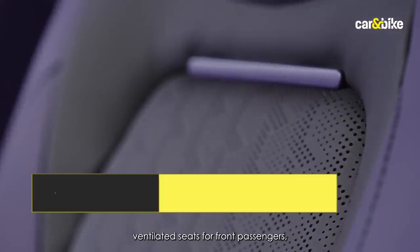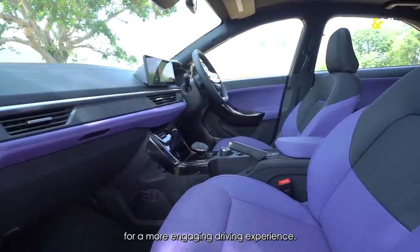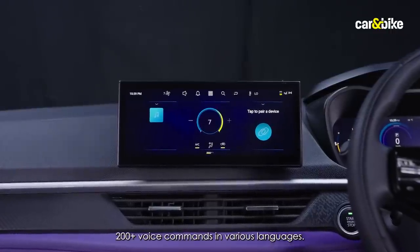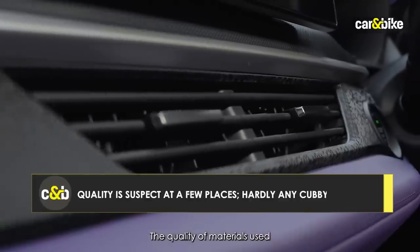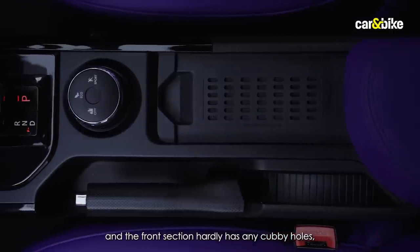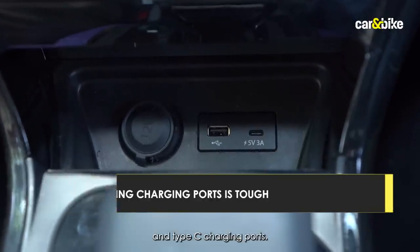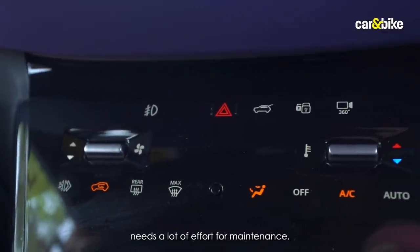Other features include 3-step ventilated seats for front passengers, a wireless charging tray, and paddle shifters. You also get Tata's Aira connectivity technology with over 200 plus voice commands in various languages. However, material quality and finishing in a few places weren't up to the mark, the front section has very few cubby holes for storage, USB and Type-C charging ports are difficult to access, and the piano black finish on the steering wheel and AC panel requires a lot of maintenance effort.